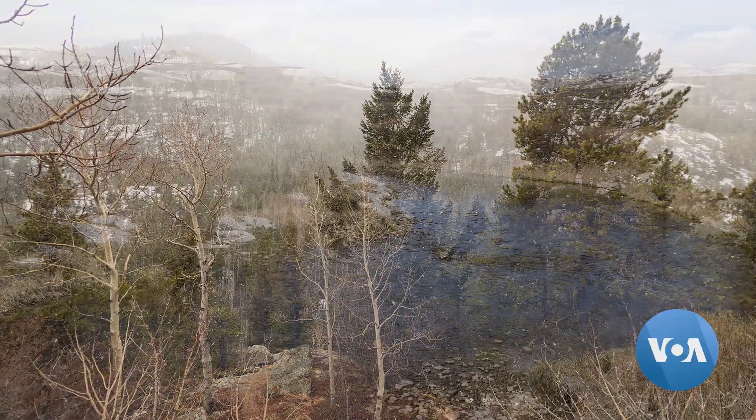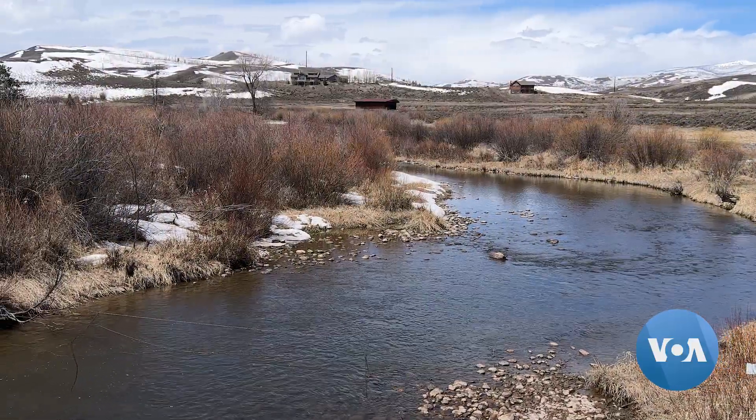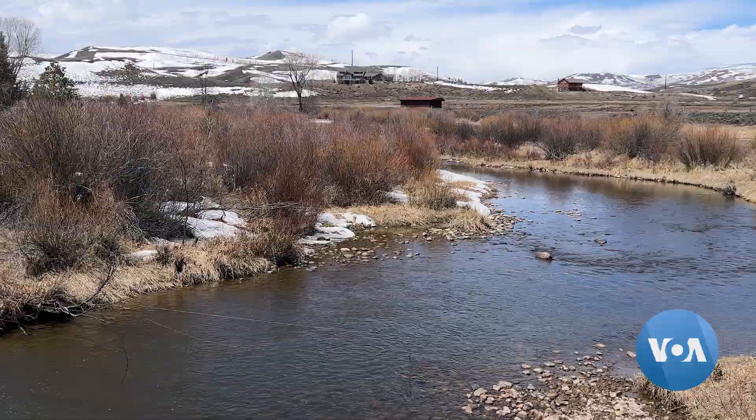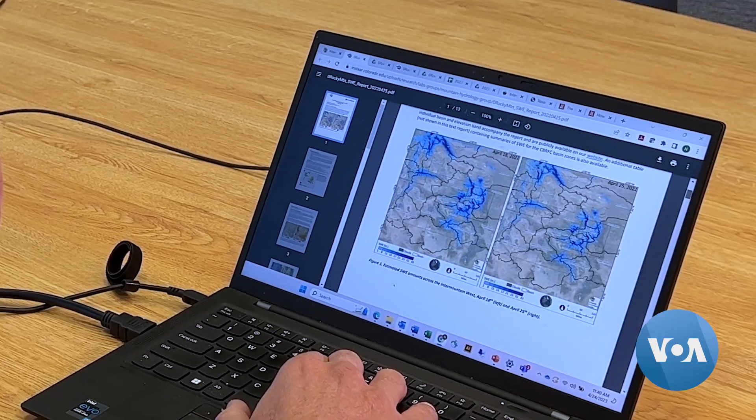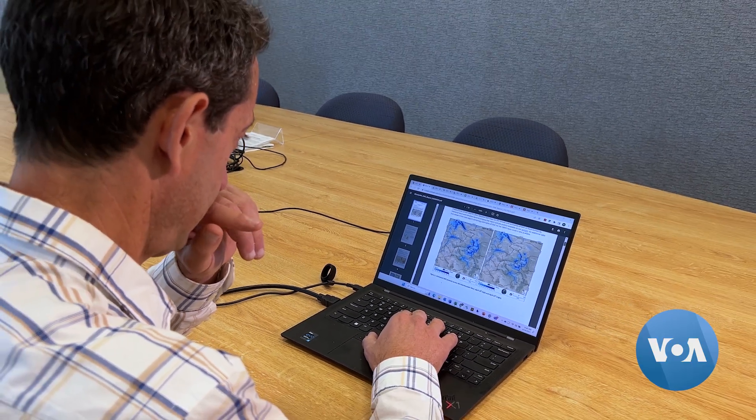Snowfall in Colorado's Rocky Mountains has declined severely in the past two decades, meaning less water to sustain life in the arid region. Noah Malach is a snow researcher at the University of Colorado's Institute of Arctic and Alpine Research. In the Western United States, 60 million people depend on snowmelt for their water supply, and globally it's a little over a billion people.